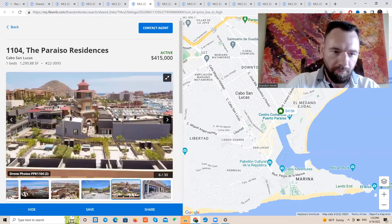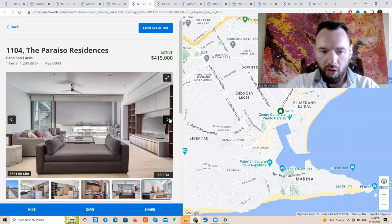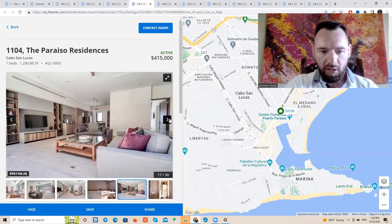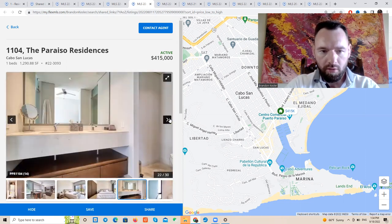Again, one bedroom, 1,300 square feet. Most of these are done very similar, but also high quality. They always have a loft that goes upstairs. A lot of them have jacuzzis. I've stayed in this before as an Airbnb — very modern style and very cool.